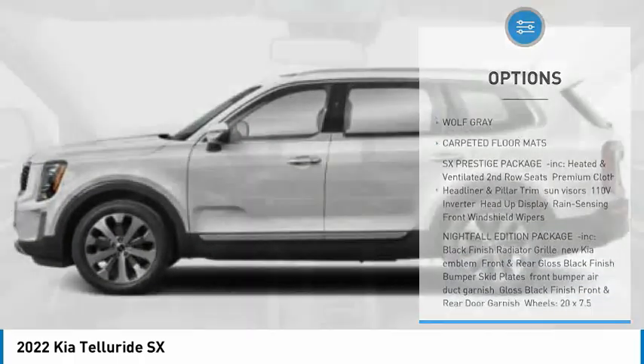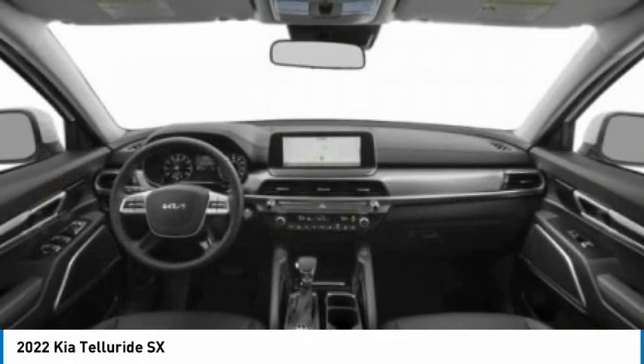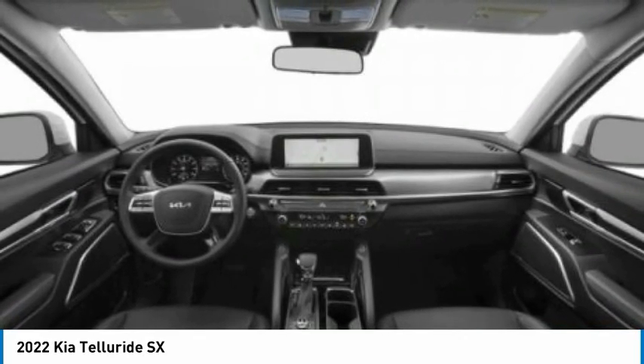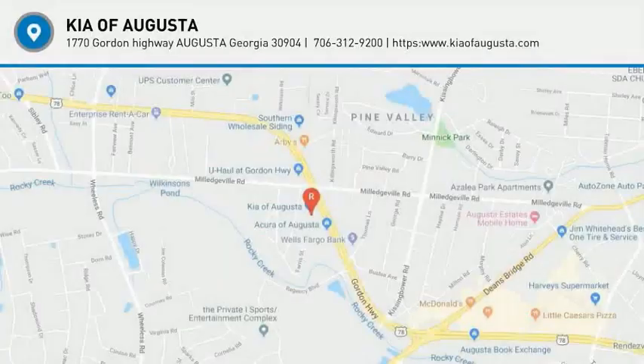Rear spoiler, remote engine start, power liftgate, brake assist — this isn't just a vehicle, it's an experience. So stop in for a test drive today.